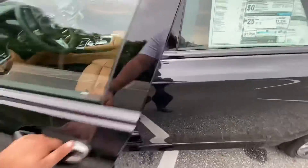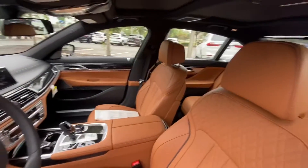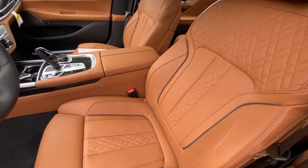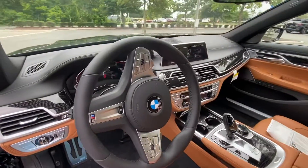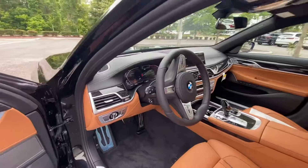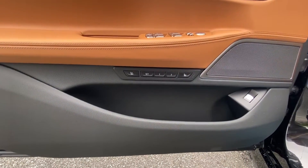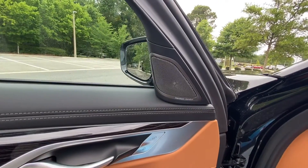On the interior, you'll find power rear sunshades on both the rear side windows and the rear windshield. You have that cognac Nappa leather interior with contrast piping, the M-Sport wheel, Live Cockpit Pro, driver's assistance professional package, heated front and rear seats, massaging front seats, and a Harman Kardon surround sound system.